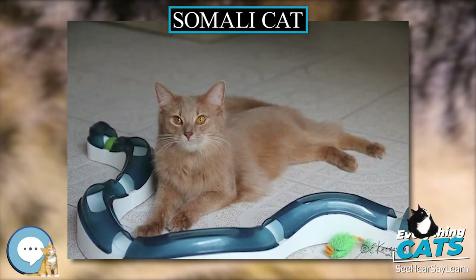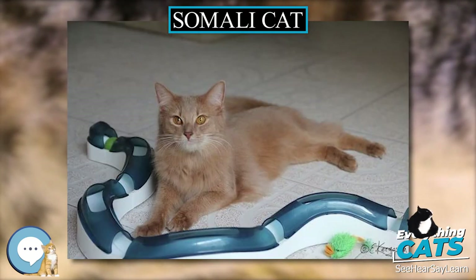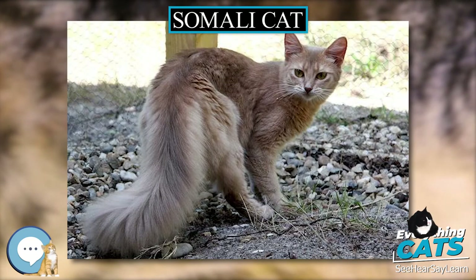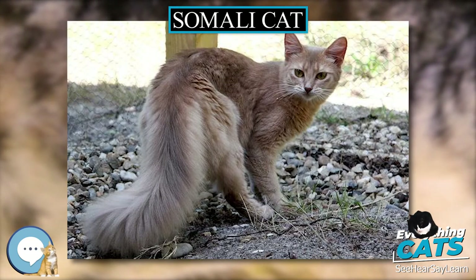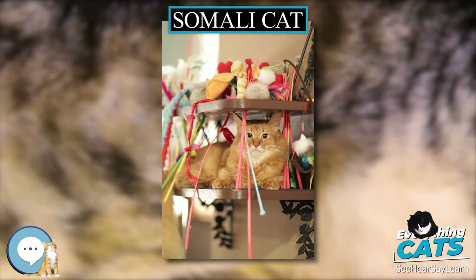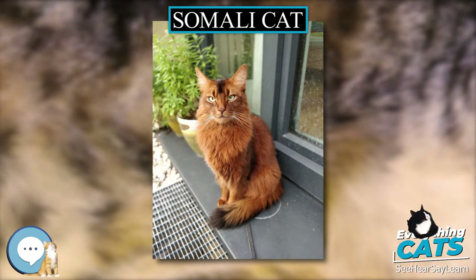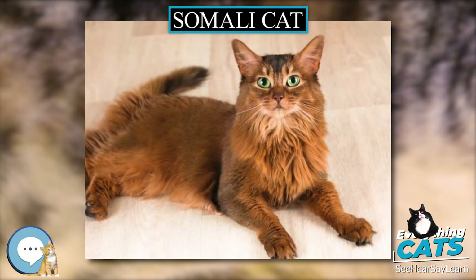In 1979, the breed was recognized by the CFA in North America. The new breed was accepted in Europe in 1982. By 1991, the breed was broadly, though not universally, accepted internationally. The name Somali is in reference to the African nation Somalia. Somalia borders Abyssinia, which is modern-day Ethiopia.